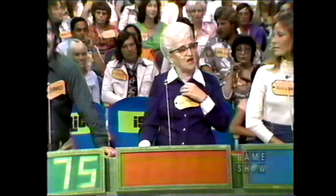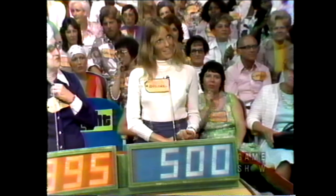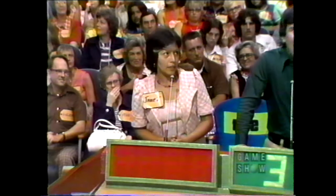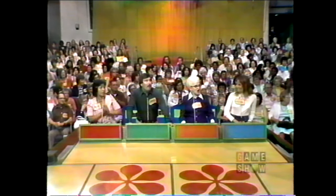Gladys, what do you bid? $395. Dolores? $500. Janet? $520. You've all overbid. The lowest bid is $375 — we need to bid lower than $375. Let's erase these bids. David, what do you bid now? $340. Gladys? $295. Dolores? $325. Janet? $345. You've all overbid again. The lowest bid is $295.